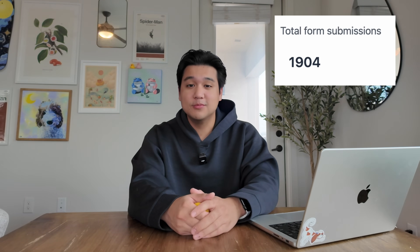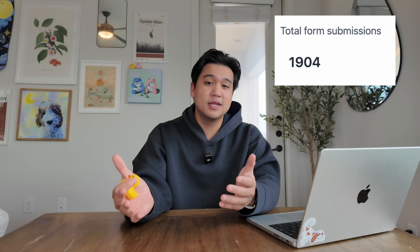I spent two months basically building up this waitlist, posting all over social media, showing my progress behind the scenes of building the app. Over 2,000 people ended up joining the waitlist and we got hundreds of thousands of views across social media. So I knew we would get some subscribers on launch week, but I did not expect it to be this many.